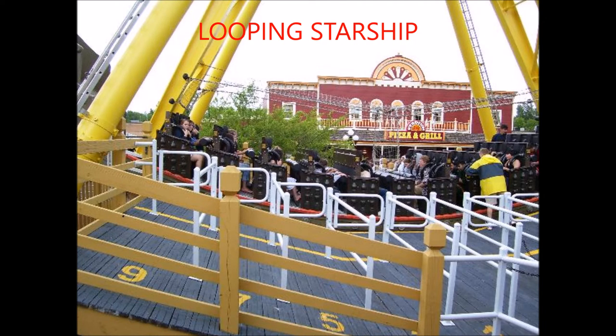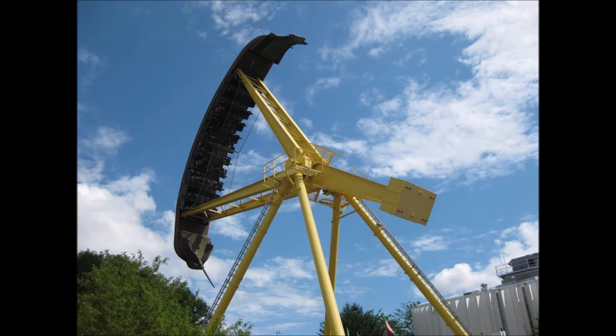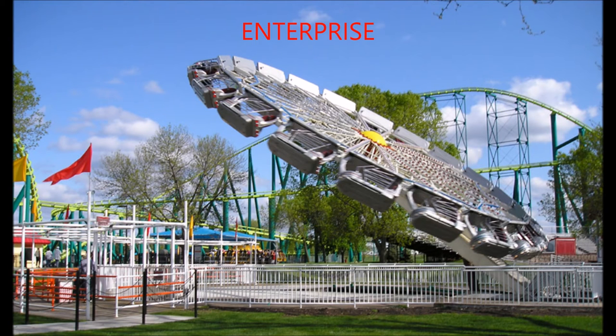The next one is Looping Starship. This is a ship that goes upside down. Riders experience sudden speed changes and controlled free fall as the ship swings through its 360-degree cycle. The duration of this ride is 2 minutes and 34 seconds — for me it felt like forever. Looping Starship goes 80 feet into the air. You have to be between 48 inches and 76 inches tall to ride.